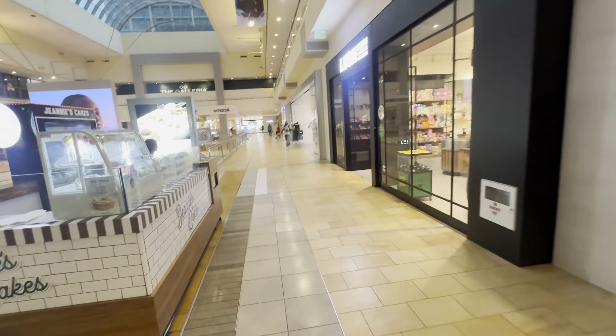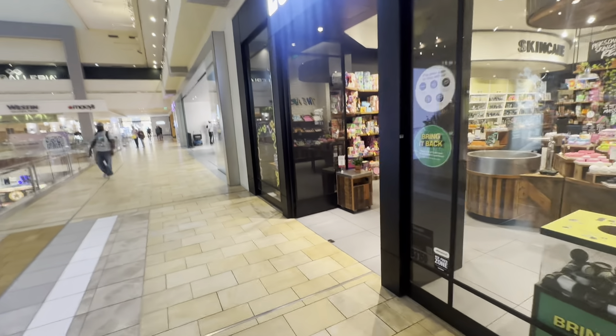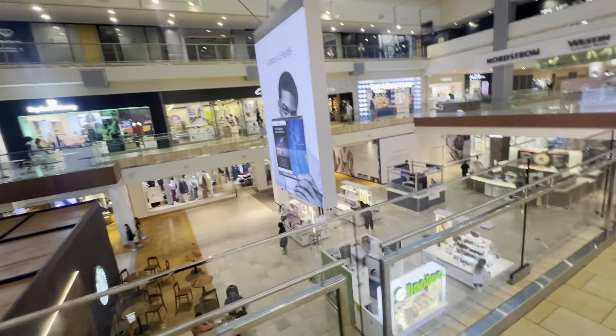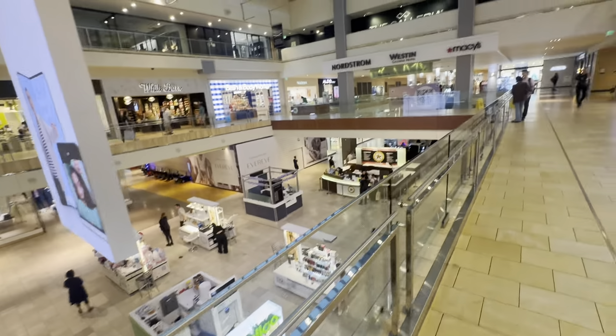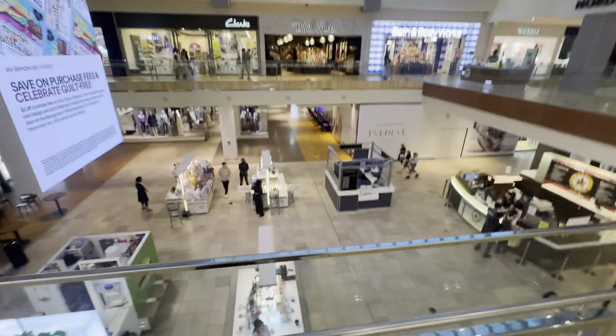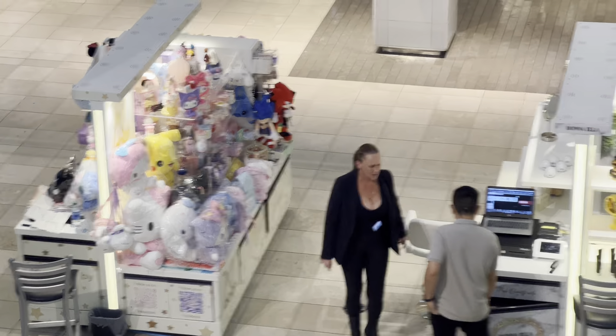The new iPhone came out. Oh look, that's my favorite little shop right here. They have all the Hello Kitty stuff. I love that.